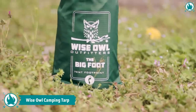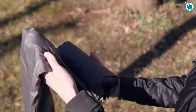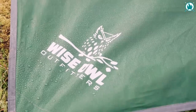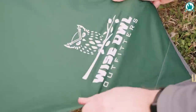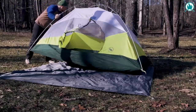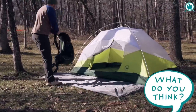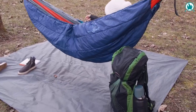Stay cozy and dry with the Wise Owl Outfitters Waterproof Camping Tarp. Made with 210T ripstop polyester and a 2,500 PU water-resistant rating, this heavy-duty tarp is built to last and keep you happy and dry, whether you're relaxing on a camping hammock or in a tent. This tarp covers a large area but packs down small into the included water-resistant storage bag. Roll it into the bag with ease and you're ready to go anywhere. Rest, relax, and enjoy the great outdoors. The price of this cozy gear is just $11.